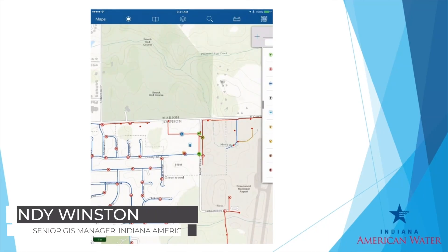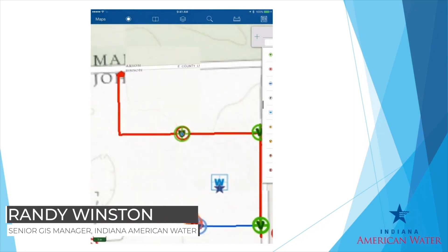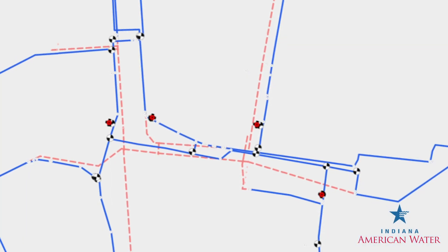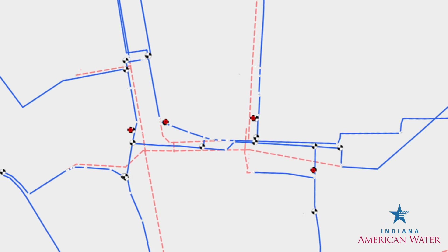Our real-time network connections are now under three minutes with the iPad Mini 4s and the Aero 200. And that's something that I can't stress enough — the efficiency. Having a three-minute connection time has enabled our operations to be more open to collecting GPS points, and they don't feel like they're wasting as much time standing in one location.